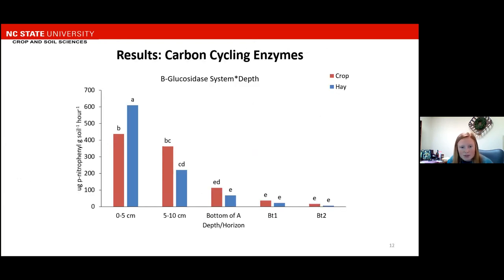We measured six different enzymes. The first we'll look at is beta-glucosidase, which had a system-by-depth interaction. On the y-axis we have our enzyme activity, and on the x-axis is our depths or horizons. We can see the trend of decreasing metric value with depth, but we see a difference between the crop and hay system at the 0 to 5 centimeter depth, where the hay system is significantly higher than the crop system.